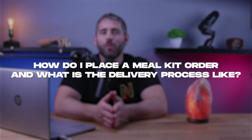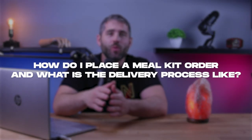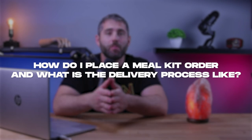Hey guys, welcome back to the channel. If you're considering using a meal delivery service but aren't sure how the process works, you've definitely come to the right place. In this video, we'll be discussing how to place an order and what the delivery process is like for meal delivery services. Later on in this video, we'll also be sharing the top three meal delivery services on the market that offer the best selection of meals and cuisines.